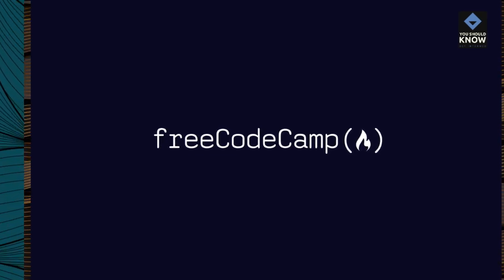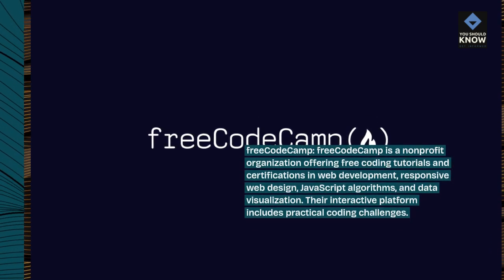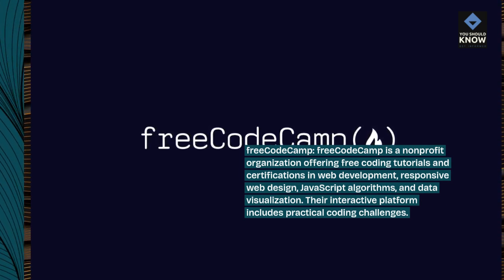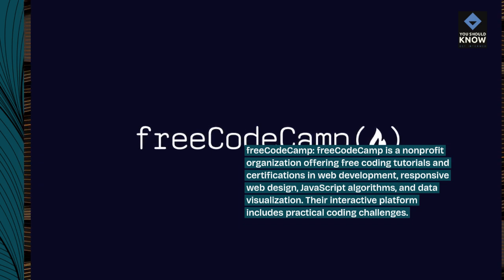FreeCodeCamp is a non-profit organization offering free coding tutorials and certifications in web development, responsive web design, JavaScript algorithms, and data visualization. Their interactive platform includes practical coding challenges.